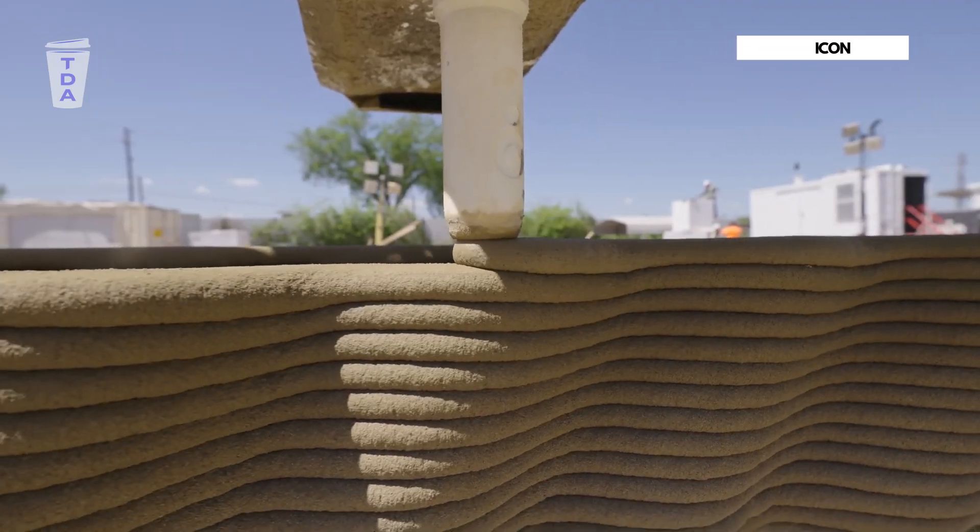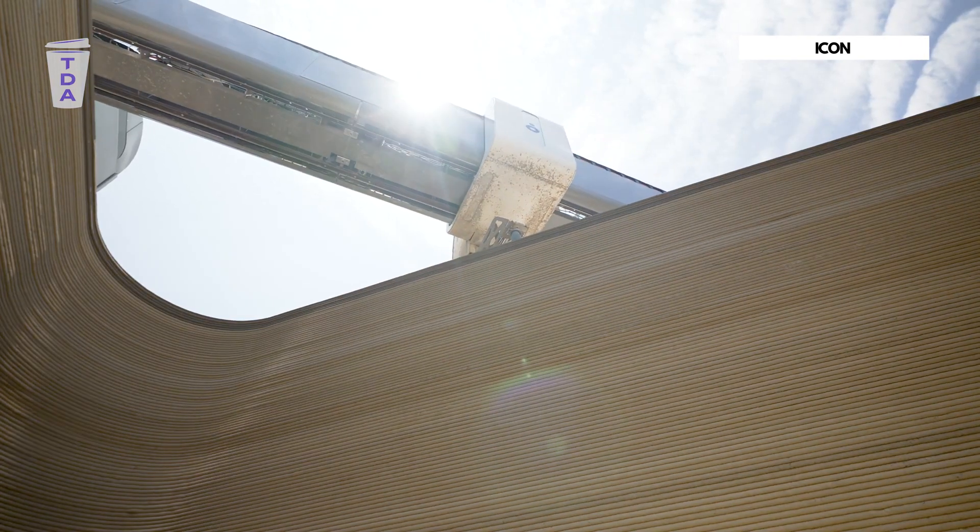Hello and welcome to The Daily Oz. Nandini is back on the pod today to talk us through a really interesting topic: 3D printing — 3D printed housing, to be specific.